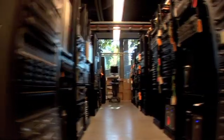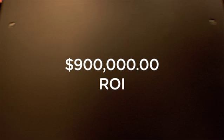If I just stopped the outages that they were having and didn't have to pay end-of-life costs for all those servers we were going to virtualize, it became about a $900,000 return on investment.